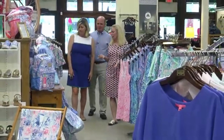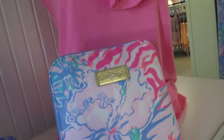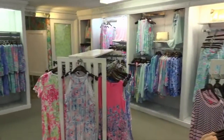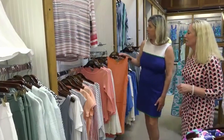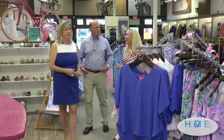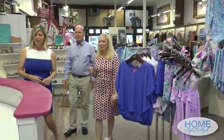Some of the brands you carry? It's all Lily. We are a signature store for Lily Pulitzer, so we carry everything that they make. People come in here after going to one of their corporate stores and say, oh my gosh, you have so much more than the Lily store. We're just a little bit bigger, so we can really expand it in season.